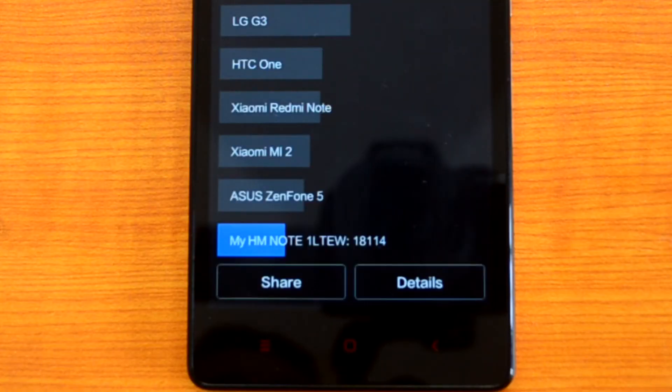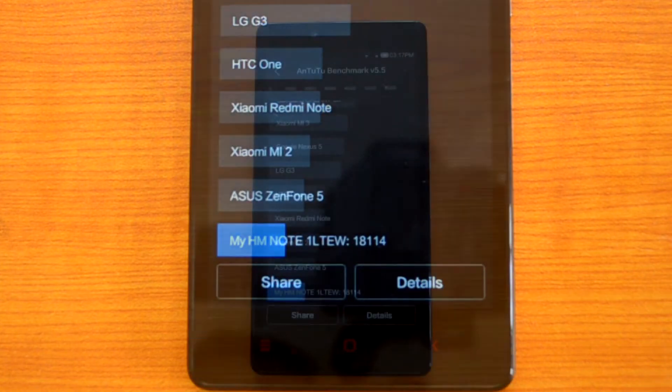The AnTuTu benchmark score for the Xiaomi Redmi Note 4G variant is 18,114. This is considerably lower than the 3G variant, which had an octa-core processor from MediaTek. We'll compare the values with the 3G variant towards the end of this video once we've completed all the tests. Now let's start with the Quadrant test.